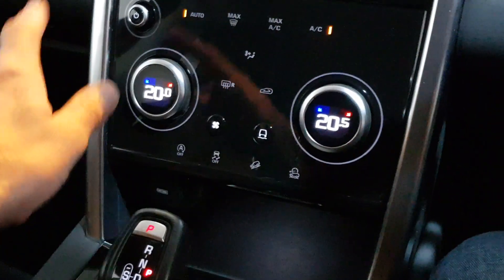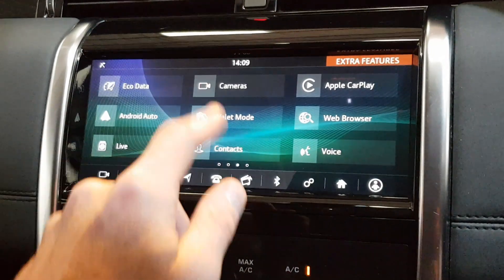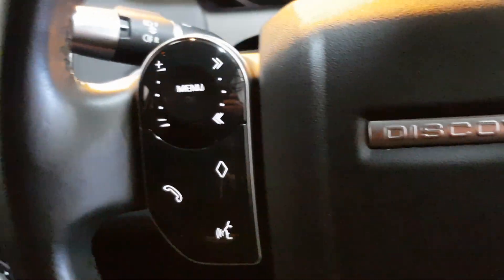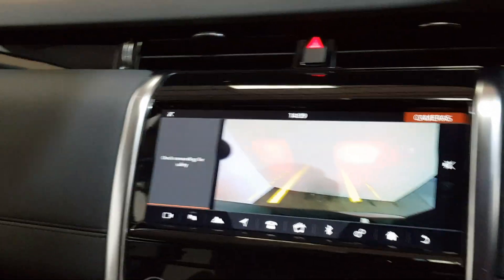Dual zone climate control, all your off-road options, Bluetooth multimedia streaming, sat nav, Apple CarPlay, Android Auto, cruise control, lane departure warning, voice activated controls, front and rear sensors with the camera, loads and loads of spec — the auto LED lights, auto wipers. Beautiful condition throughout.